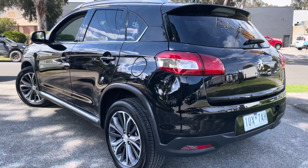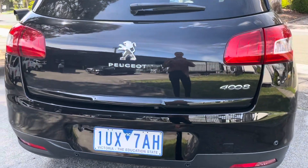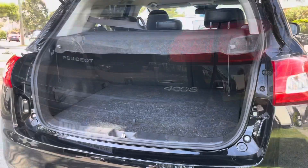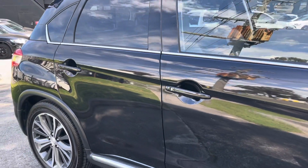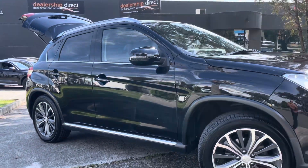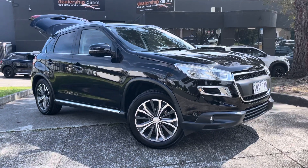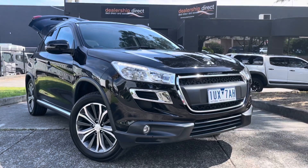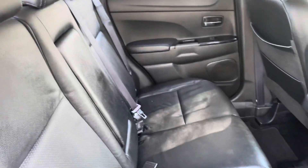It has done 85,000 kilometres and it is an automatic. You can see here it's been driven by the one person the whole way through. It was just traded at our dealership on a late model prestige vehicle. Have a look at all of those panels — there's no marks, no dints, no scratches at all. The boot is a good size, perfect if you need to put in prams or anything like that, and there is a boot blind in the rear as well.